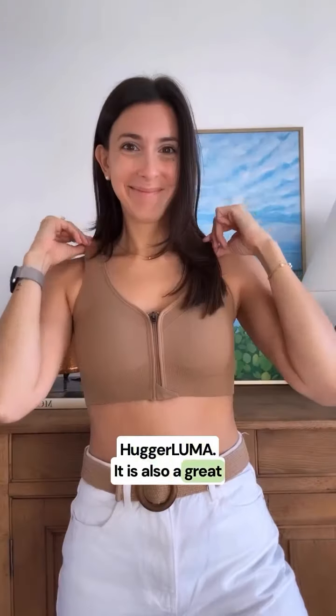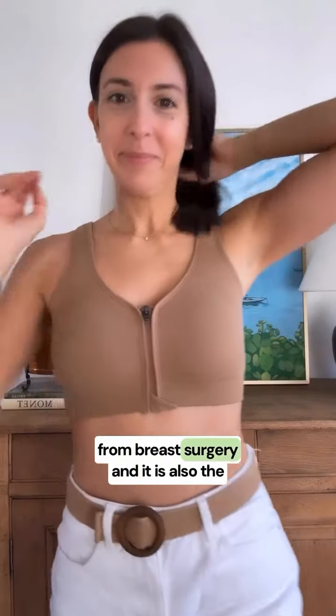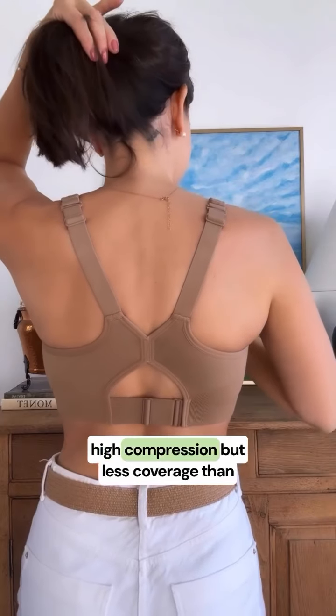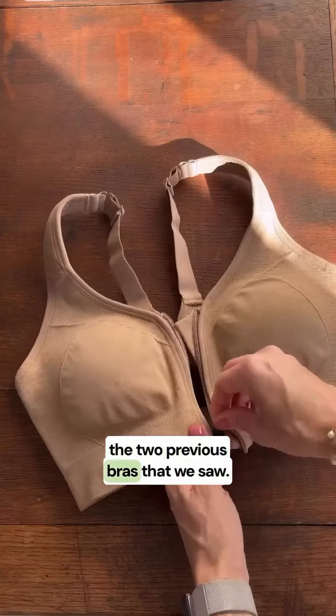Next we have the Hugger Luma. It is also a great option for after you've recovered from breast surgery, and it is also the perfect sports bra. It offers medium to high compression but less coverage than the two previous bras.